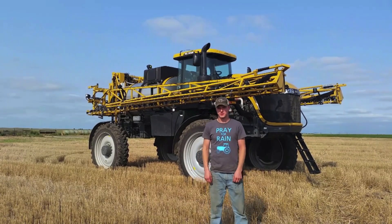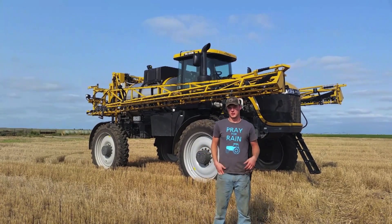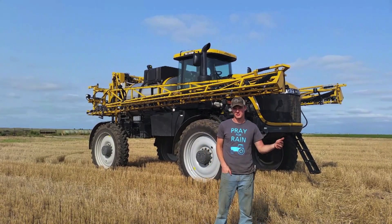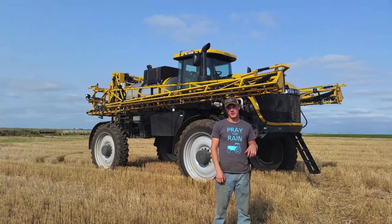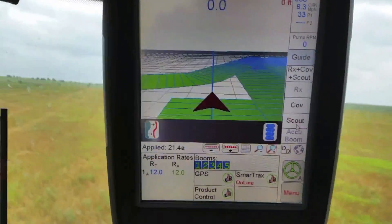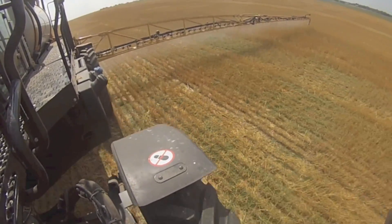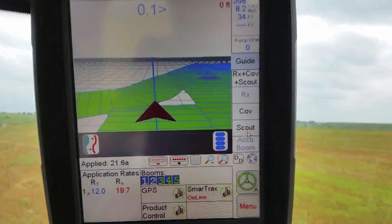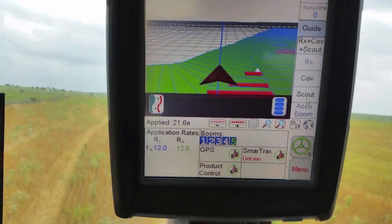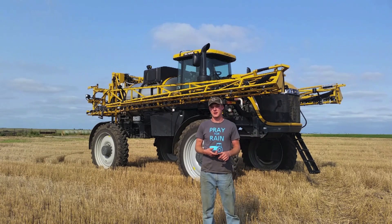When spraying, it's important to be precise, have good timing, be safe and efficient. New sprayers, just like technology like your cell phone has improved over the last 10 years, sprayers have as well. This sprayer is equipped with field mapping to keep track of where you've sprayed and what you've sprayed. It has auto steer to steer you through the field so you don't have skips or doubles, and it also has auto boom control that shuts off each section of the boom as you pass into an area where you've already sprayed before. This keeps you from over applying, which saves time and money.